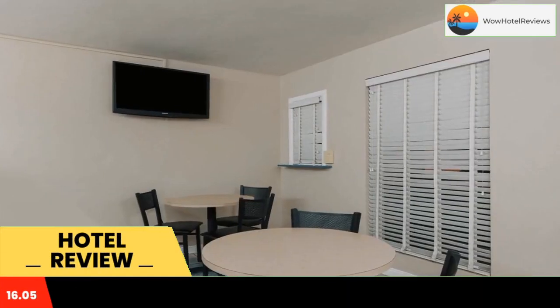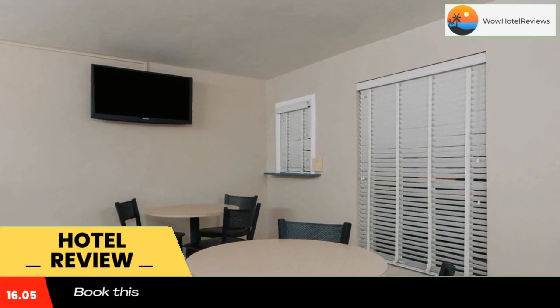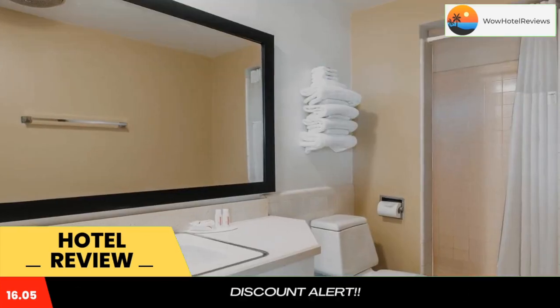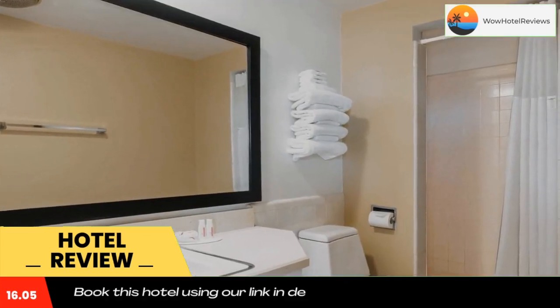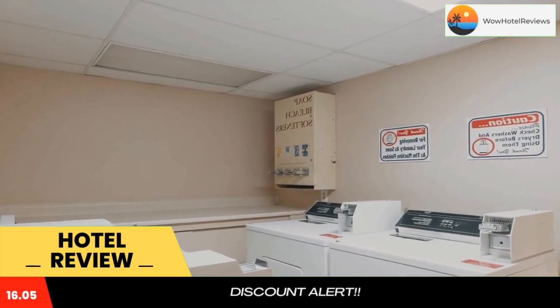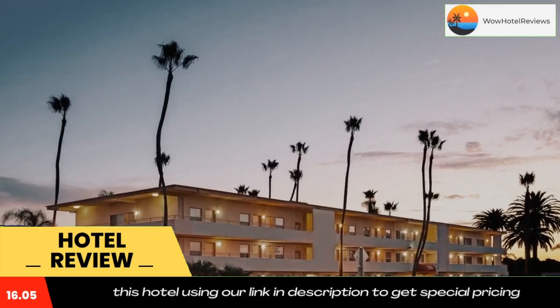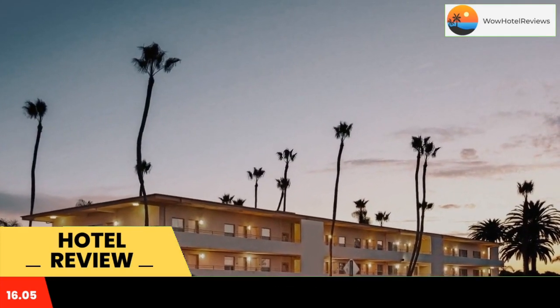Some of the most popular facilities are: one swimming pool, free parking, pet-friendly, free Wi-Fi, family rooms, and non-smoking rooms. Only a short distance from beautiful California beaches and directly across from an executive golf course, this Goleta motel provides easy access to area attractions, comfortable accommodations, and modern amenities.